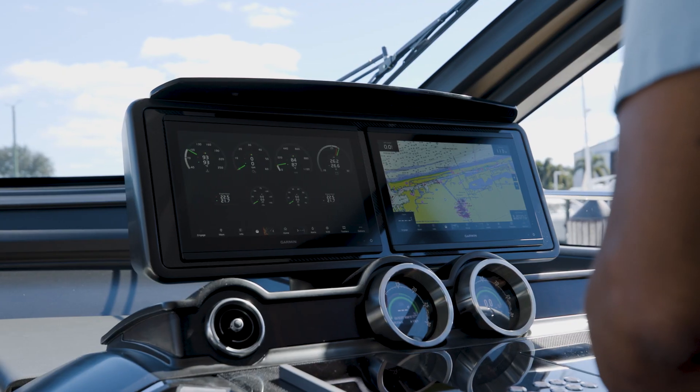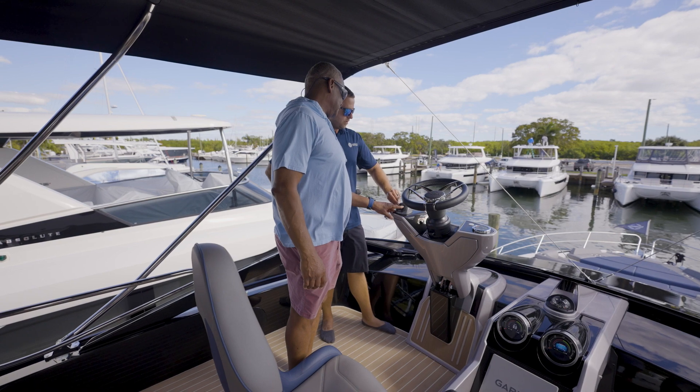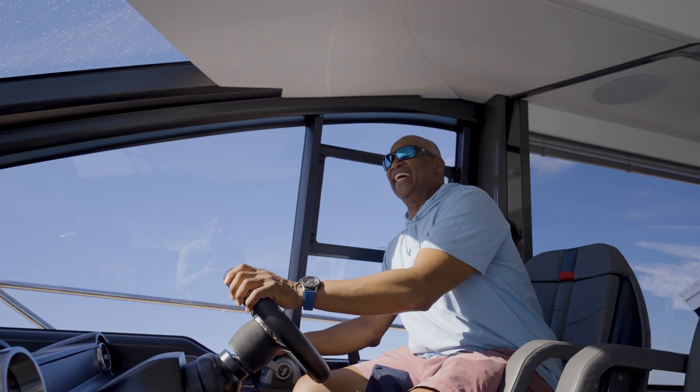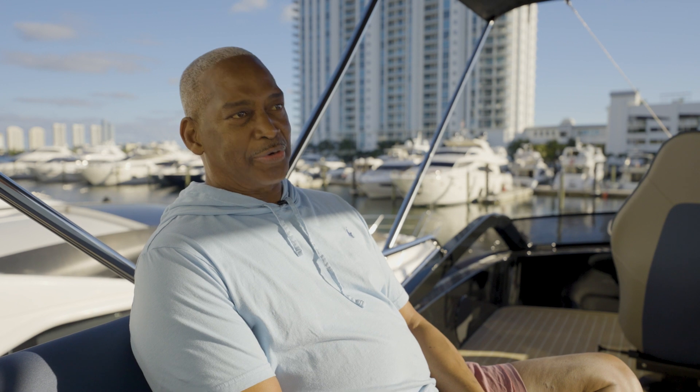There wasn't anything they said they couldn't do. If I could be anywhere in the world on this boat, it would certainly be in the Bahamas somewhere — either the Abacos or the Exumas. And I can just imagine us docking at a beautiful location, sandy beach, aqua blue water, preferably with a piña colada in my hand, and certainly the love of my life beside me. That's where I would want to be if I could be anywhere in the world with this boat.